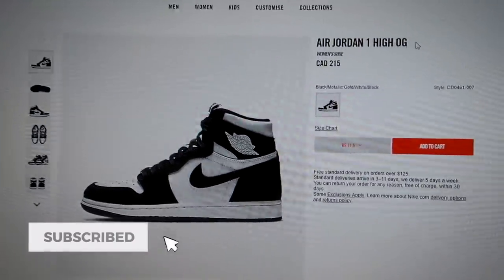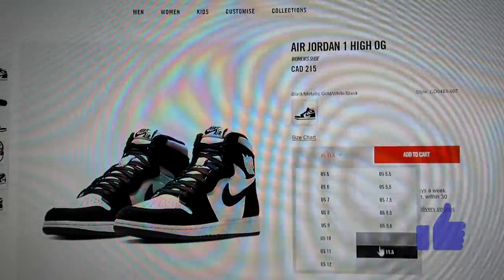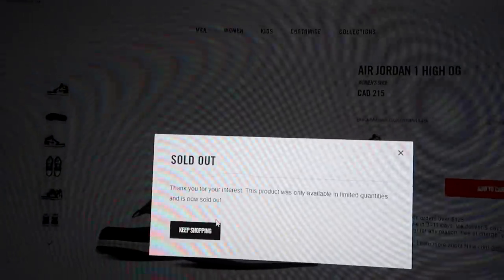These are the Air Jordan 1 Hi OG Panda. Supposed to be a Europe exclusive. They're a women's sneaker, so I got size 11.5. Let's add that to cart. Sold out.